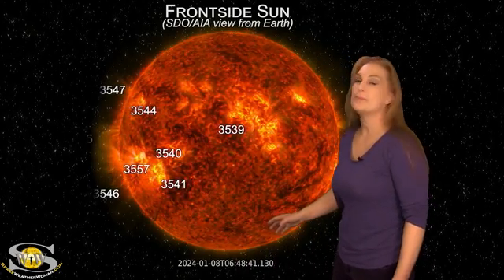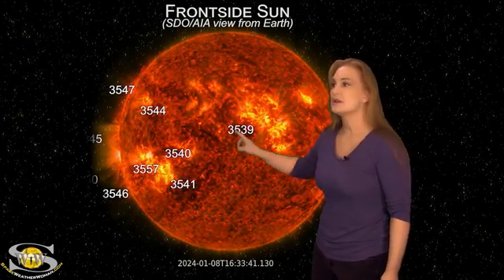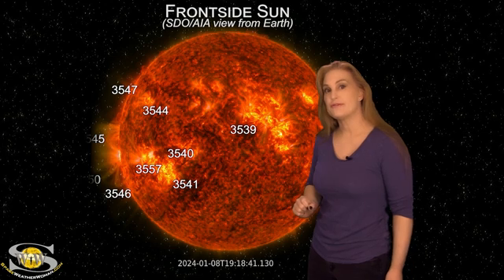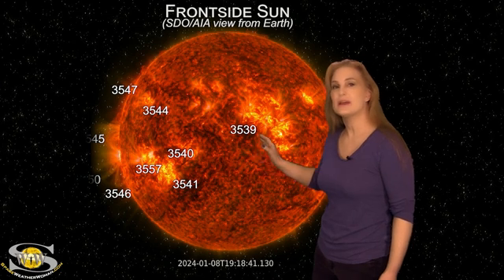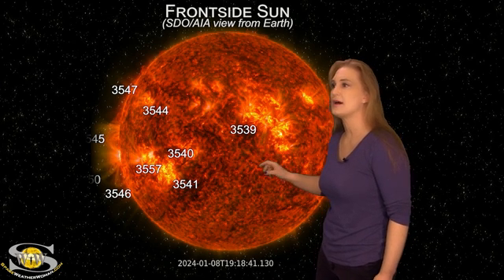Space weather this week is really picking up in activity. As we take a look at our Earth-facing disk, we have been watching this cluster of regions as it rotates to the West Limb, especially Region 3539, which has been firing a few low M-class flares, but it really hasn't been giving us any big solar storms or all that much to talk about, so we're not expecting all that much from it.